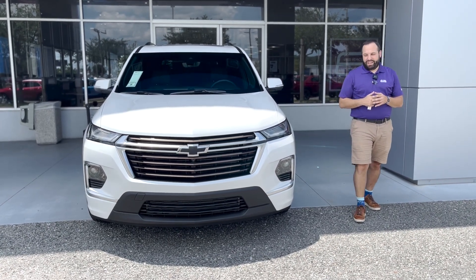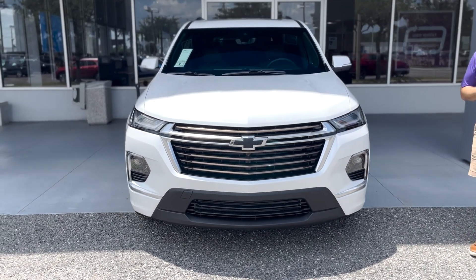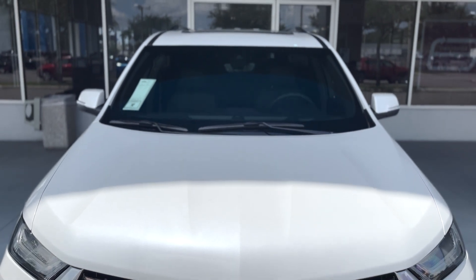All right, what's going on, Jacksonville? This is JP here at George Moore Chevrolet. Today we got the 2023 Iridescent Pearl Tri-Coat Traverse High Country.